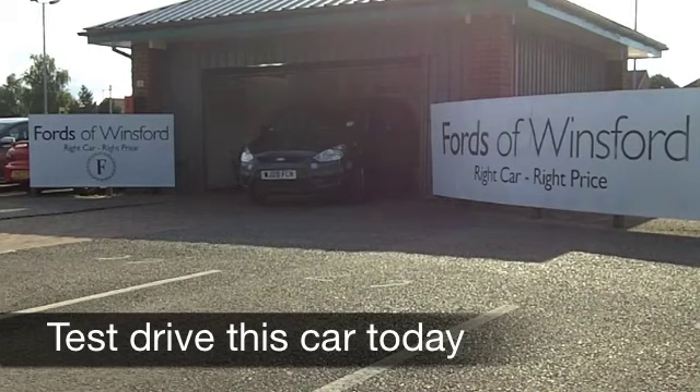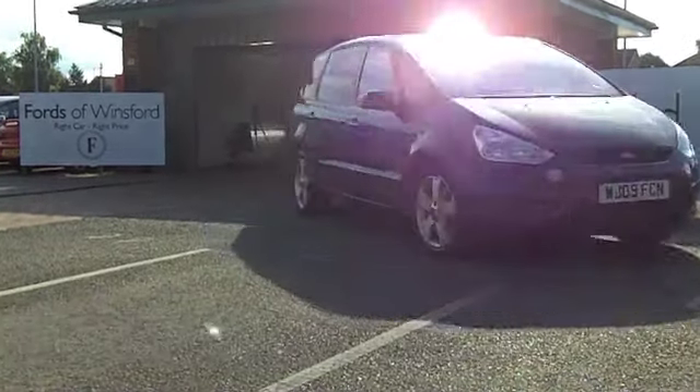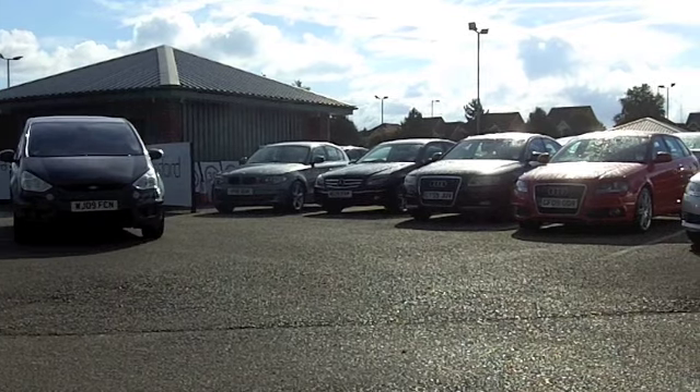Here we have a decent sized family car that's well specified, very composed on the road and running costs are pretty keen. This comes from 2009, it's an S-Max with a 1.8 diesel engine.